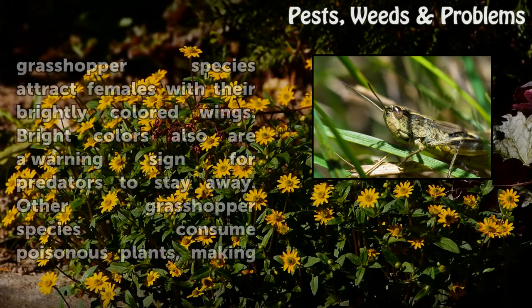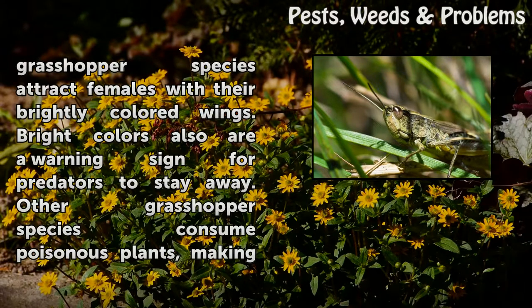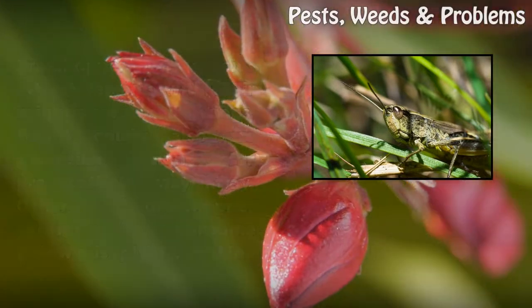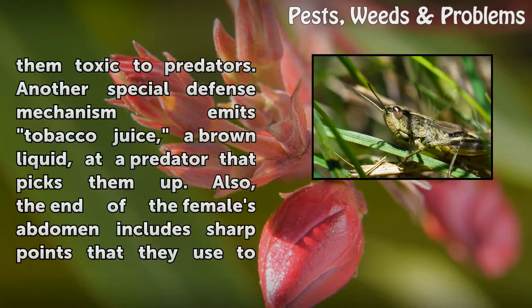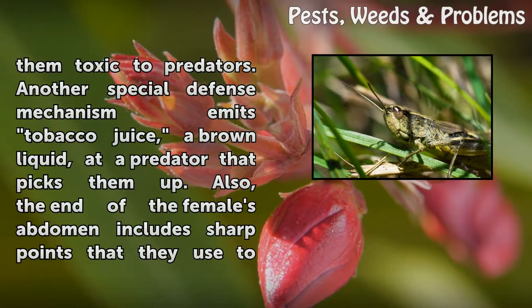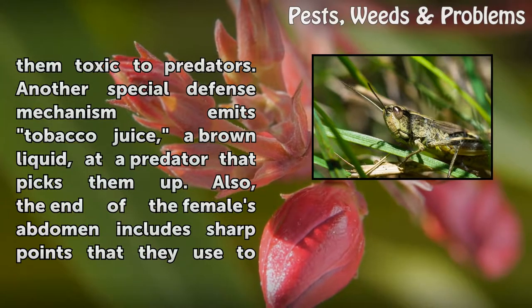The males of some grasshopper species attract females with their brightly colored wings. Bright colors also are a warning sign for predators to stay away. Other grasshopper species consume poisonous plants, making them toxic to predators. Another special defense mechanism is spitting tobacco juice, a brown liquid, at a predator that picks them up.